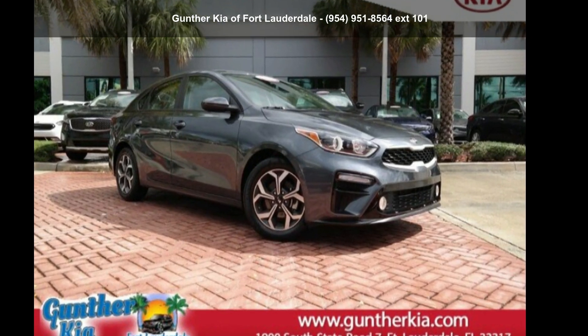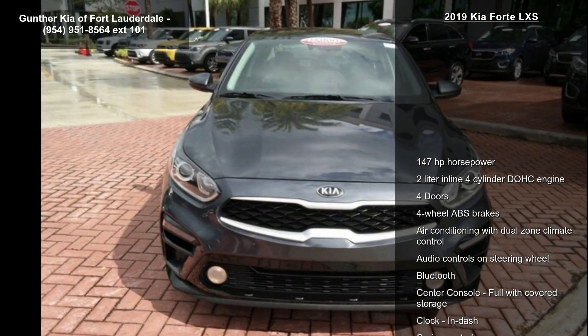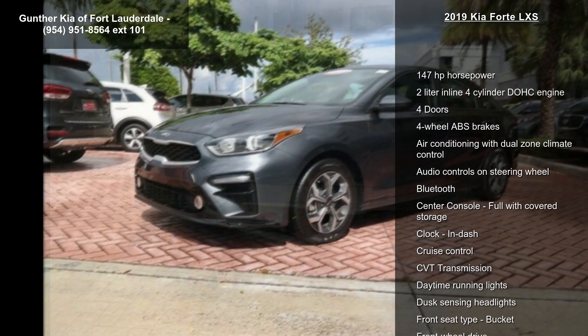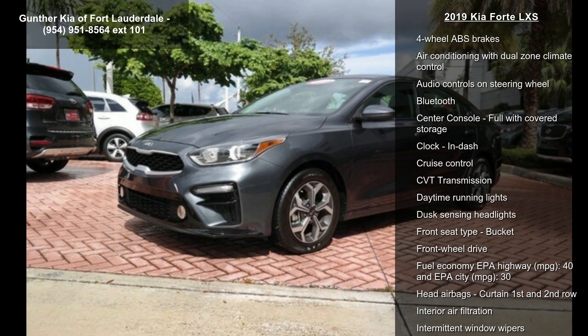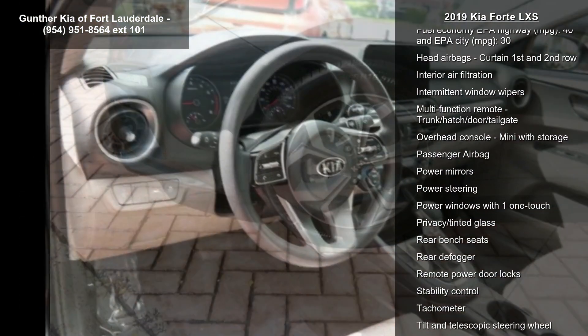Presenting the Kia 2019 Forte LXS. This may be the set of wheels you've been looking for. This vehicle's top features include 147 horsepower, and a 2-liter in-line 4-cylinder DOHC engine.